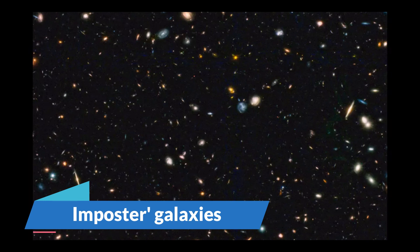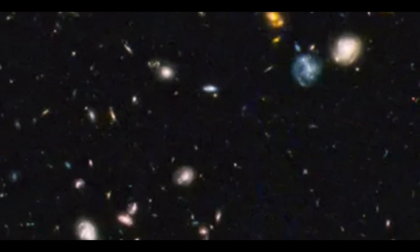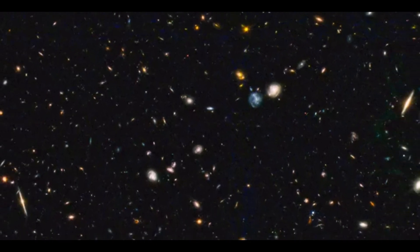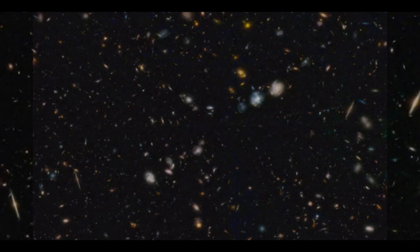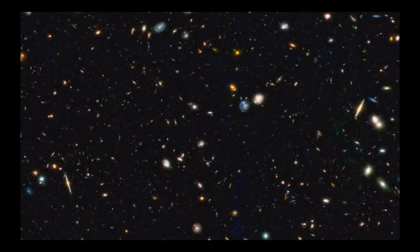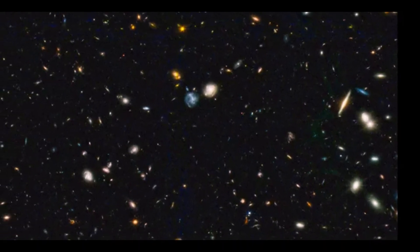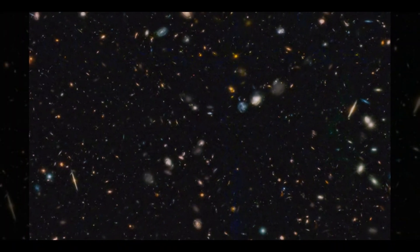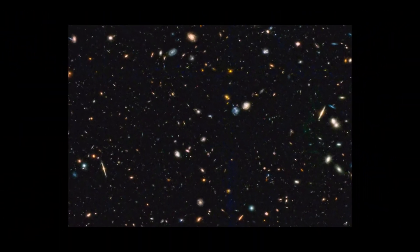Imposter Galaxies. Dusty, star-forming galaxies that existed a billion years after the Big Bang may have masqueraded as the record-breaking galaxies spotted by NASA's new satellite telescope, which were thought to date back even further. Astronomers have been reporting a continual stream of candidate galaxies far more distant than any spotted before, in the weeks since the first batch of science data from the James Webb Space Observatory was released.